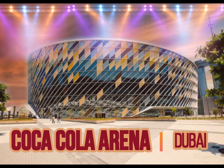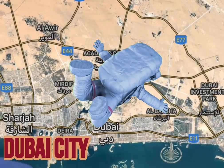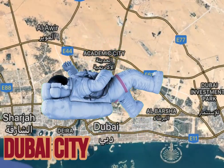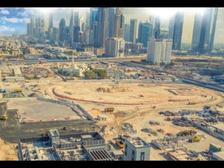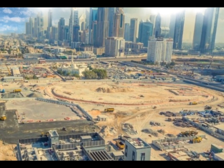Coca-Cola Arena, Dubai. The announcement of Dubai Arena came three years ago in 2016, and construction of the arena was successfully completed in less than three years.